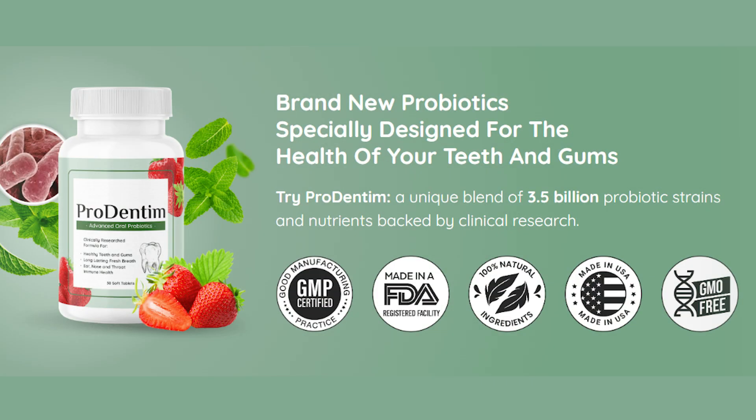Hello guys, my name is Jane and today I'm here to tell you the most important thing to know before buying Prodenin. So please watch this video until the end to get all the information you need before buying it.